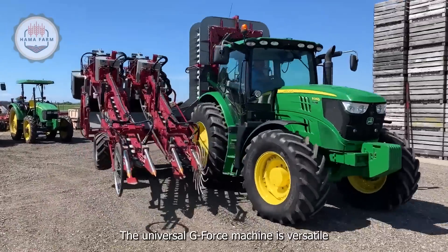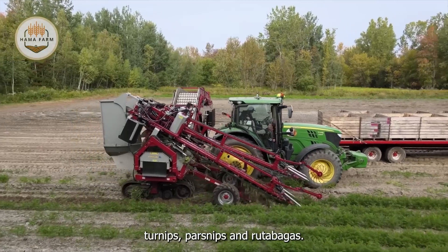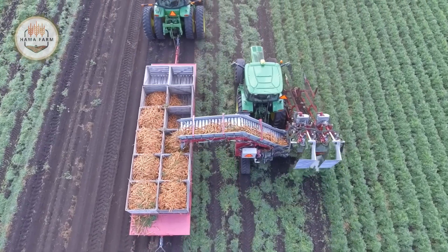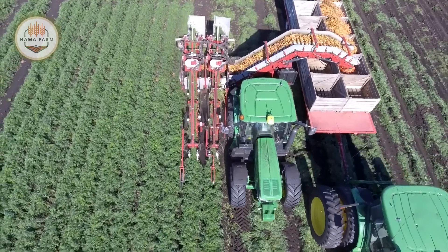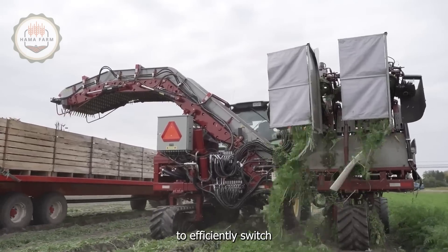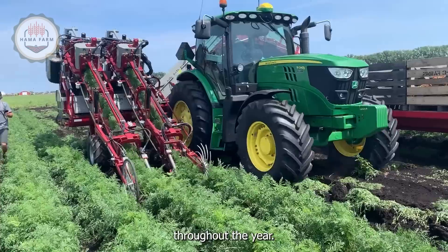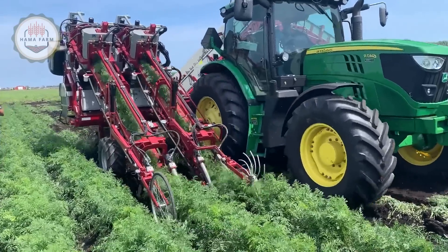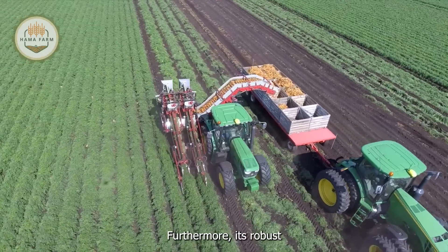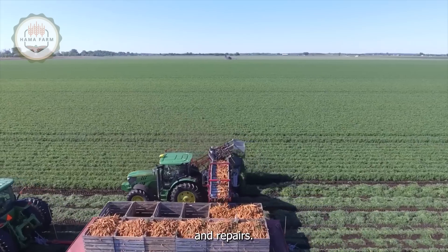The Univerco G-Force machine is versatile and can also harvest sugar beets, turnips, parsnips, and rutabagas, bringing flexibility and diversity to the harvesting process. This versatility allows farmers to efficiently switch between different crops, maximizing the use of their equipment throughout the year. Furthermore, its robust design ensures durability and long-term use, reducing the need for frequent replacements and repairs.